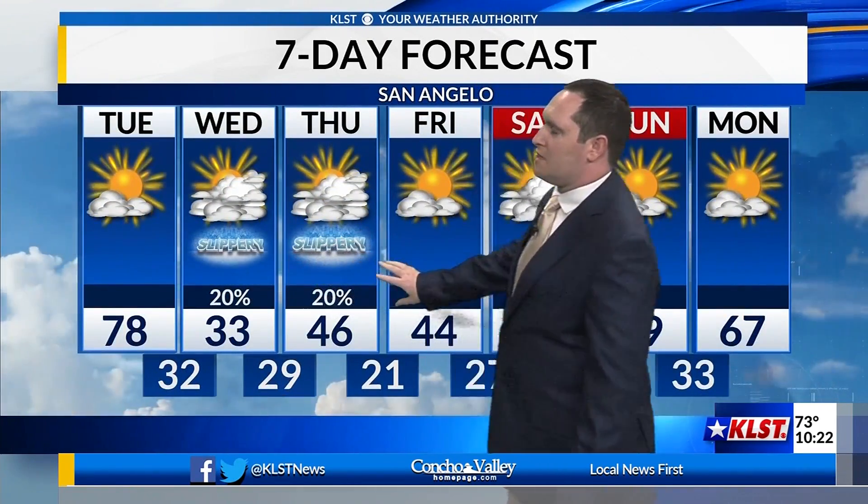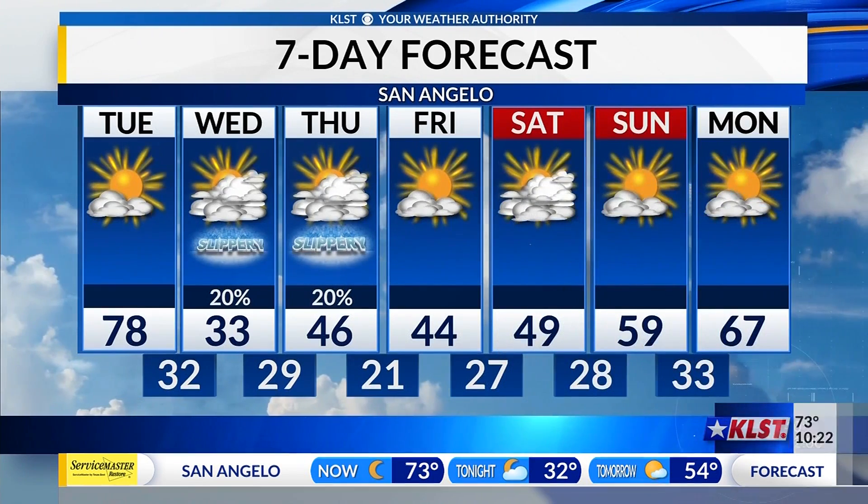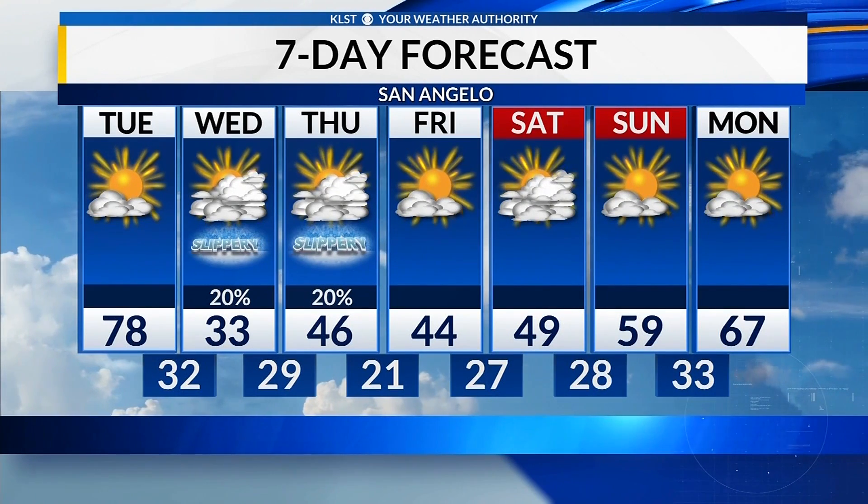Just a 20% chance — I think most of it stays up into the north — but a big temperature drop going from Tuesday in the upper 70s down into the lower 30s for Wednesday.